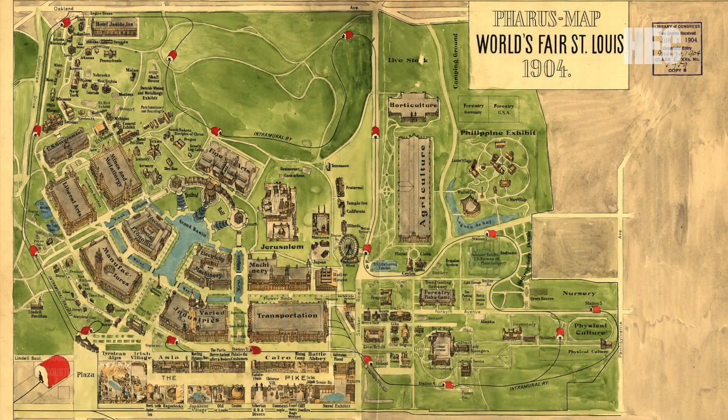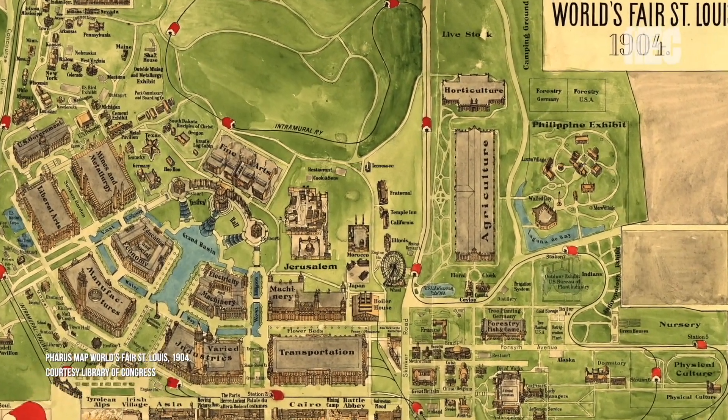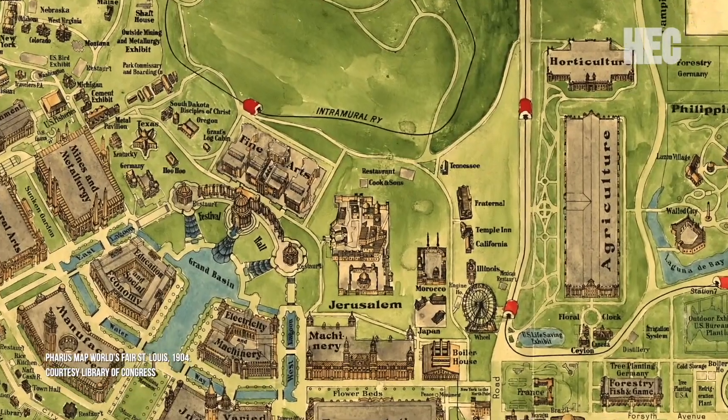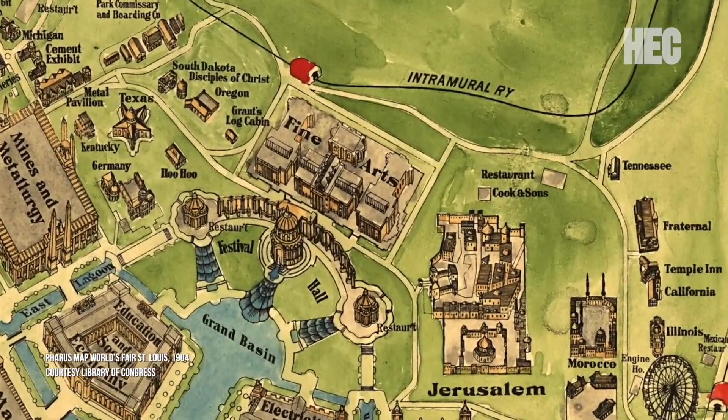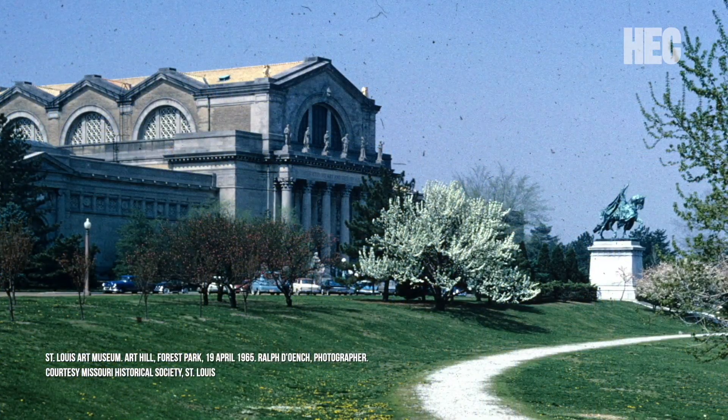The first place to go if you're looking for the fair would be Forest Park. Within the park itself, you can find two structures that haven't moved since the fair. The first is the St. Louis Art Museum. It served as the Palace of Fine Art at the fair, and was the only palace that was meant to be a permanent structure.